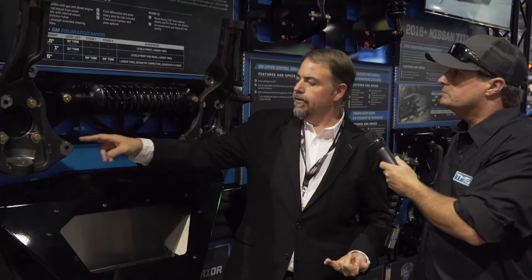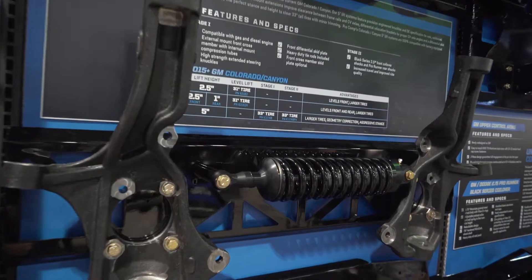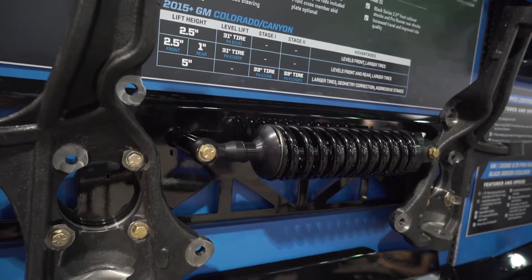Obviously it's got all your standard lift kit components: diff drops, bump stop extensions, knuckles. We've also got a Stage 1 version with a shock extension — all that comes in around $1,750. Then we've got a Stage 2 edition that's a little bit more, with a Black Series coilover.